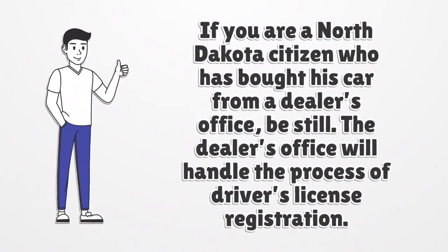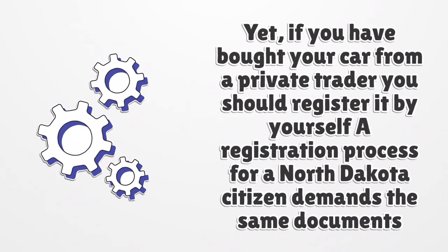If you are a North Dakota citizen who has bought their car from a dealer's office, the dealer's office will handle the process of driver's license registration. Yet, if you have bought your car from a private trader, you should register it by yourself. A registration process for a North Dakota citizen demands the same documents except for a non-resident license.